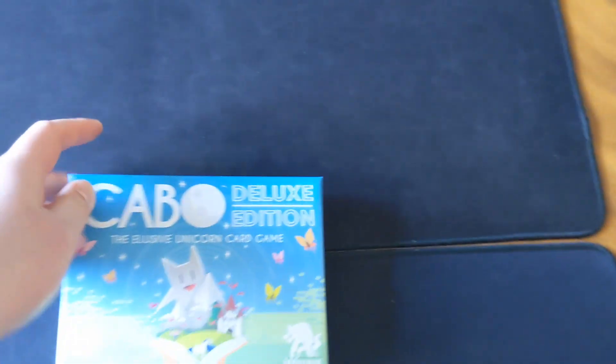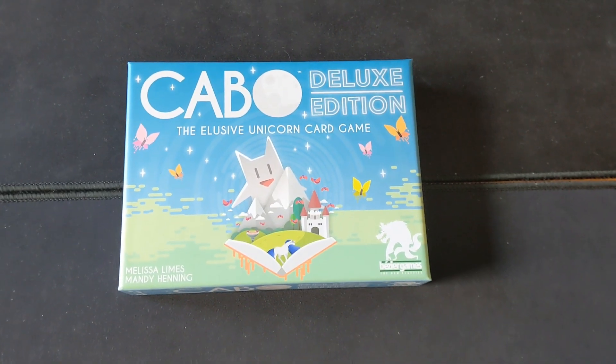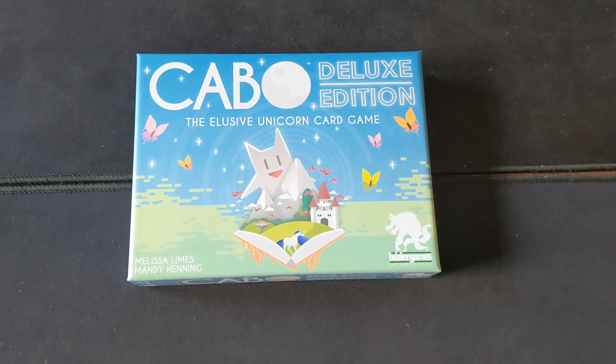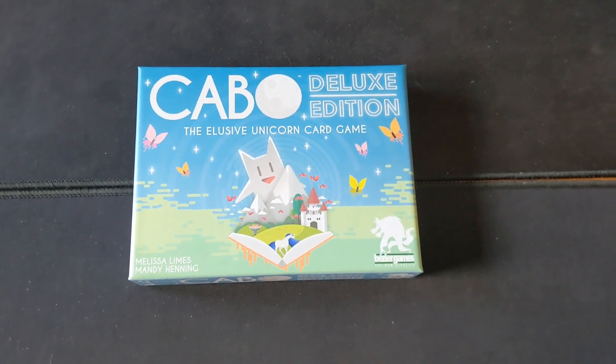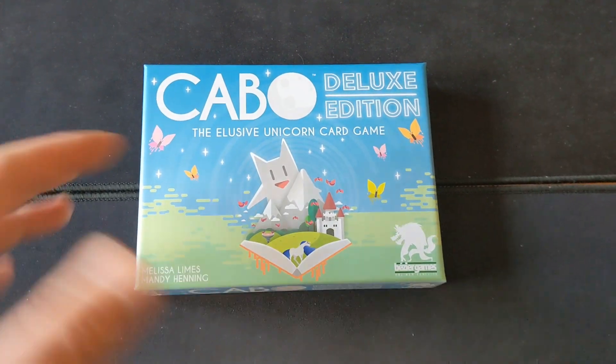Next up, I've been playing a three-player game of Cabo. So Cabo is not a very well-known game — I think it's been re-skinned as a game called Silver by Bézier with a werewolf theme. This one is a memory style game where you're trying to shed as many points as you can, because the lower score the better, since this is a golf style game.